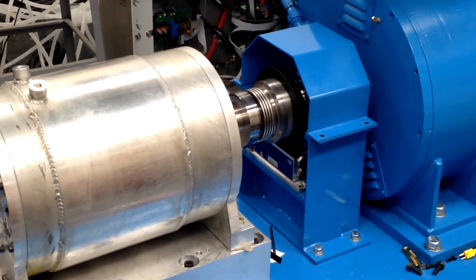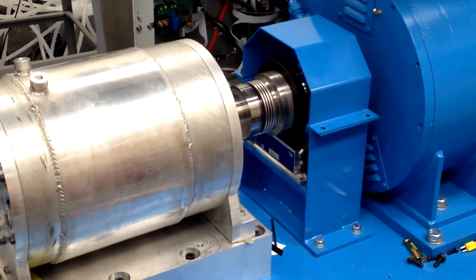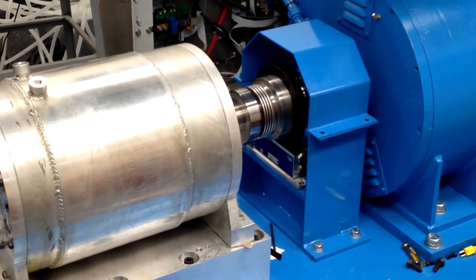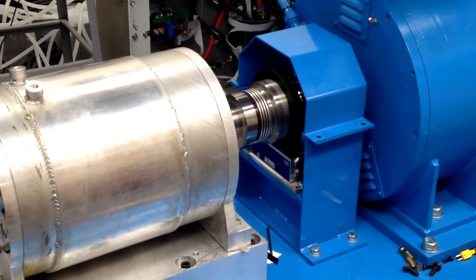Experimental investigation of the DSSRM drive has proven that a continuous and peak torque density of 7 and 11 newton meters per kilogram respectively, with a current density of 13 and 20 ampere per squared millimeter respectively, is at hand.